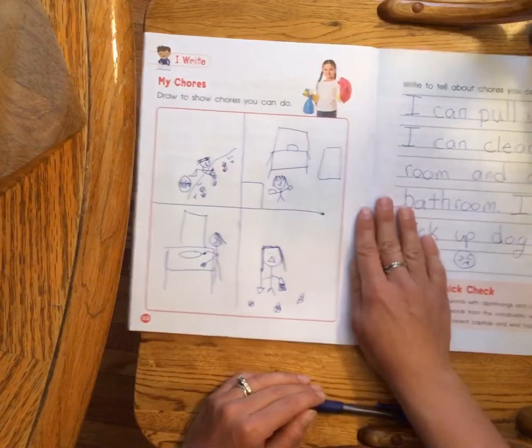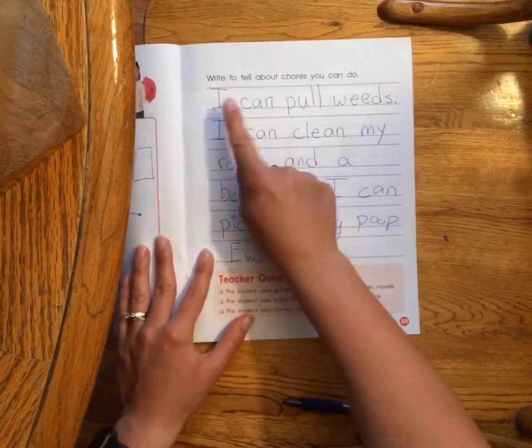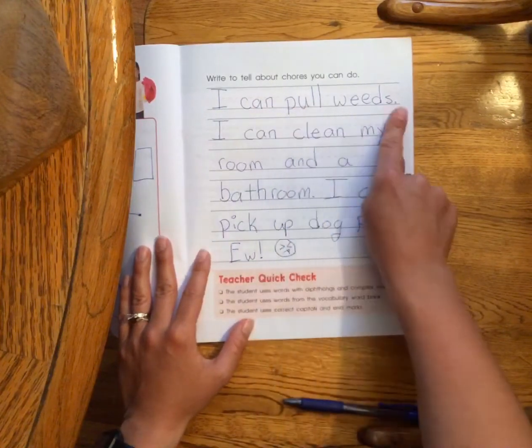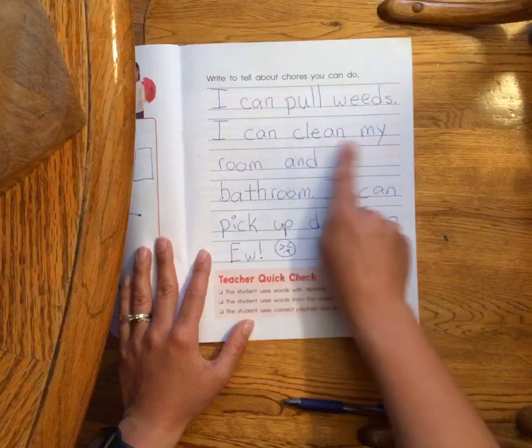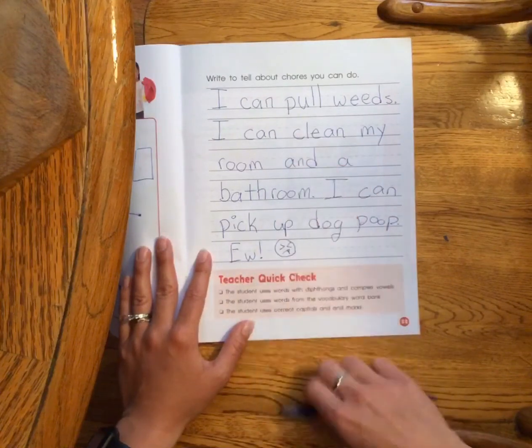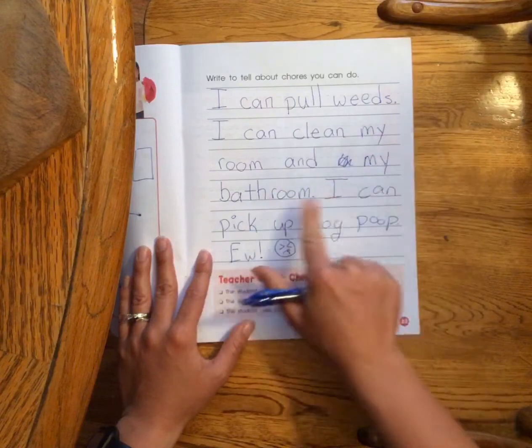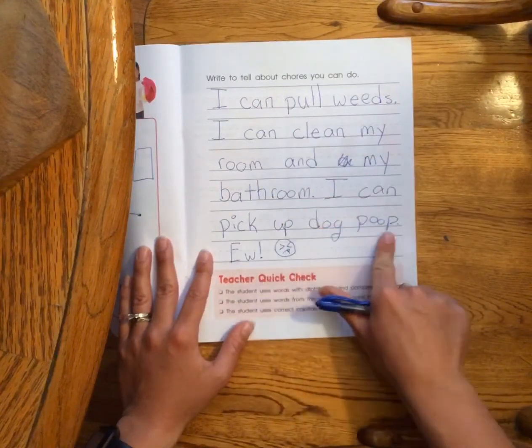And then I wrote about my chores — make sure we have capital letters and periods. I said: 'I can pull weeds. I can clean my room and my bathroom.' I'm gonna fix that. 'I can pick up dog poop.'